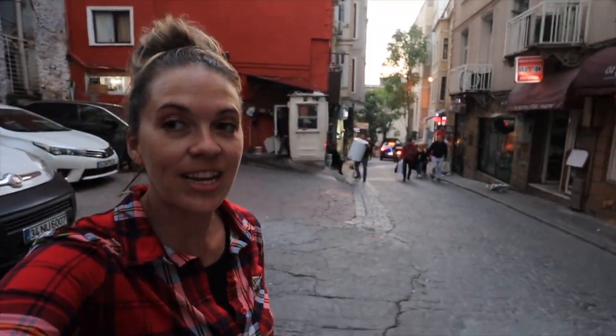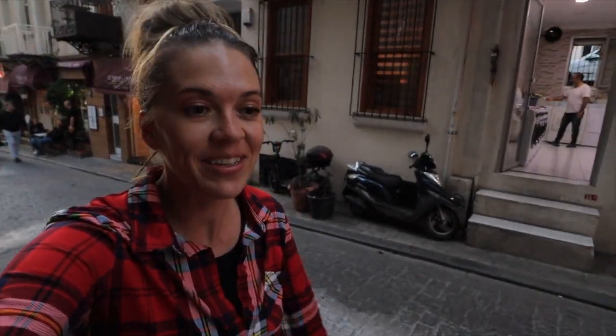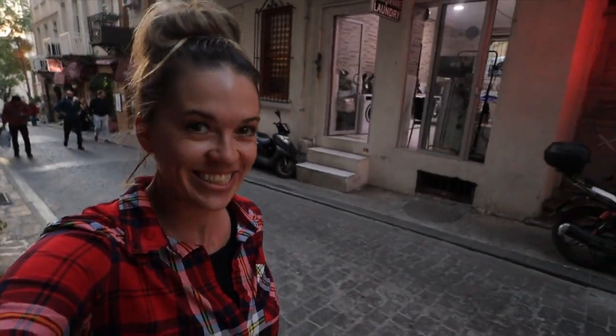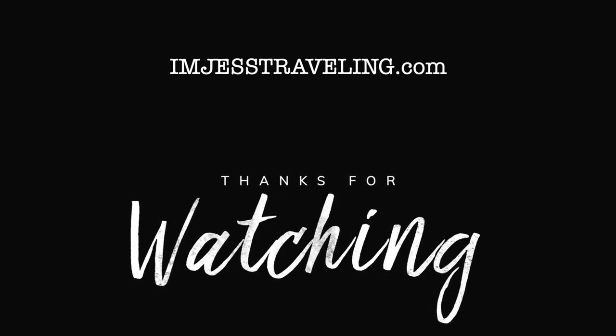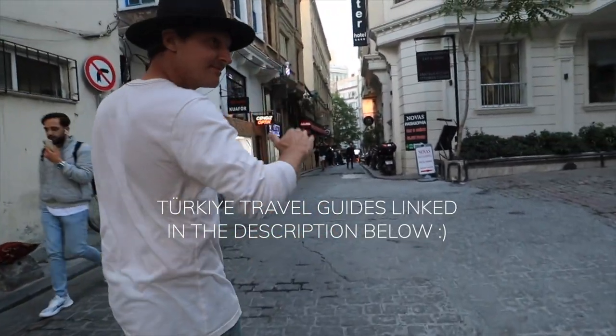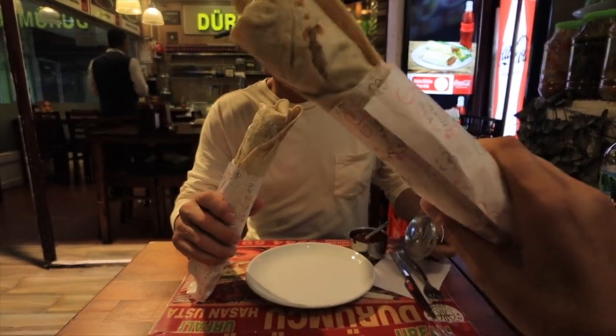Our first day in Istanbul has been awesome. We haven't even hit the major tourist attractions yet — we're saving that for tomorrow. Now we're going to eat and I feel like it's just going to get better.